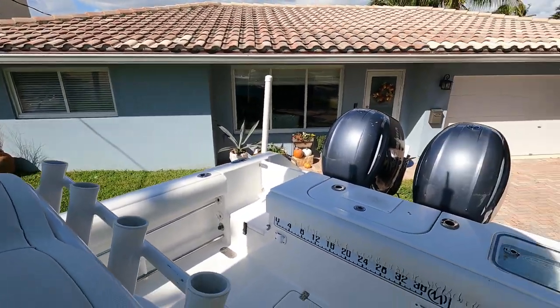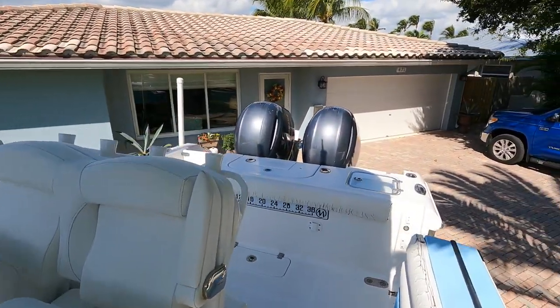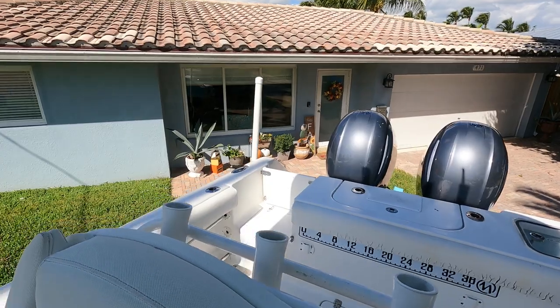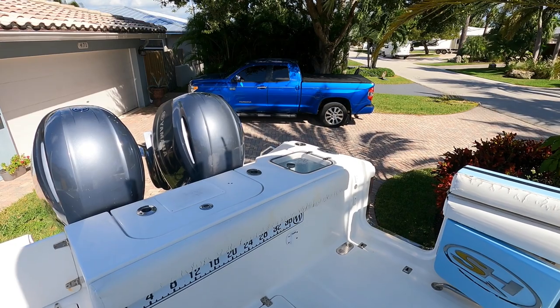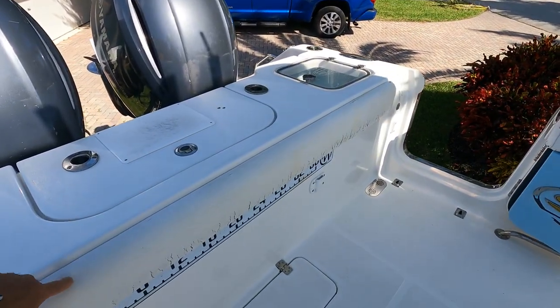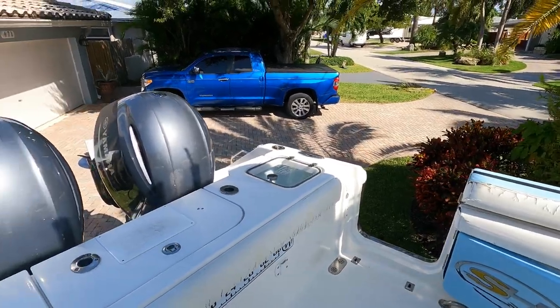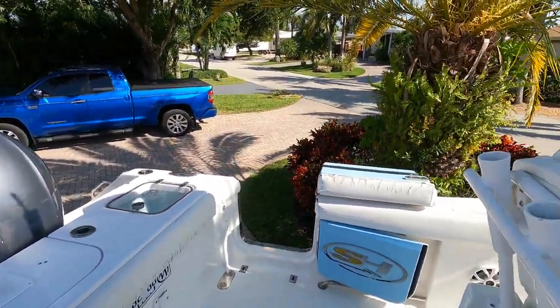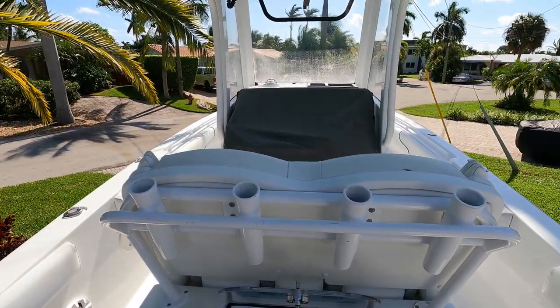The boat also comes equipped with misting systems, a Masquerader porcelain head, glove boxes, freshwater and saltwater washdowns. The boat is in excellent shape. The only thing that needs replacing is a couple of bolsters — I'm in contact with Sea Hunt right now to try to get three of them — and the front seat. If you have any questions, please contact me. Thank you.